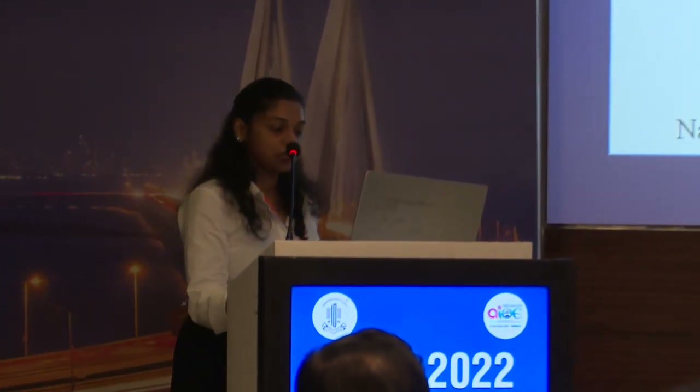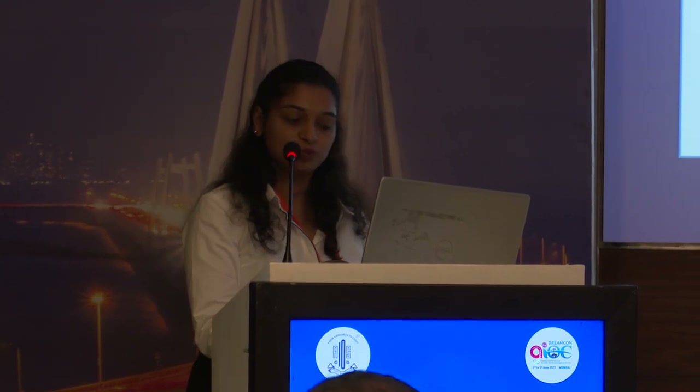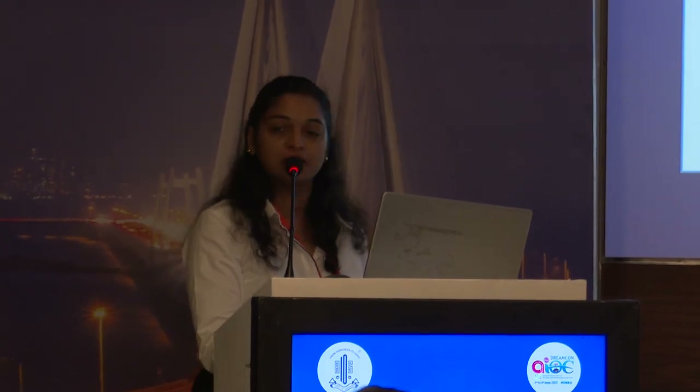Good morning everybody. I'm here to present my work on the cryopreserved donor corneal tissue, first time used in India for therapeutic penetrating keratoplasty during the COVID-19 pandemic.